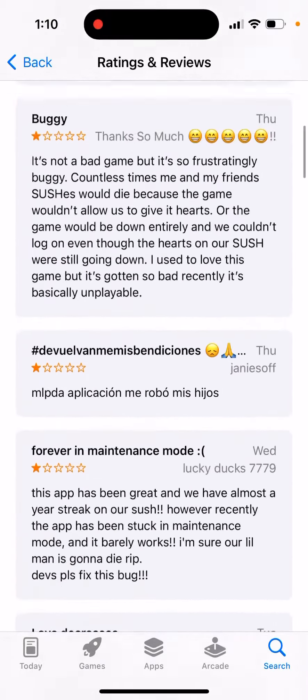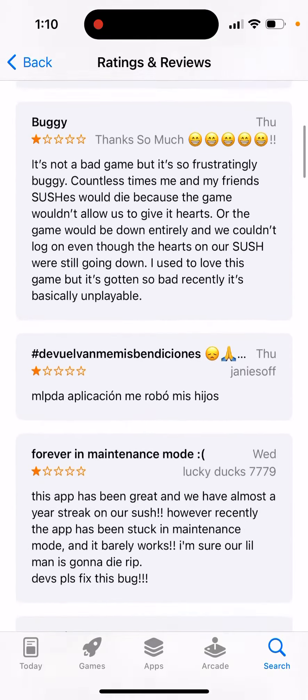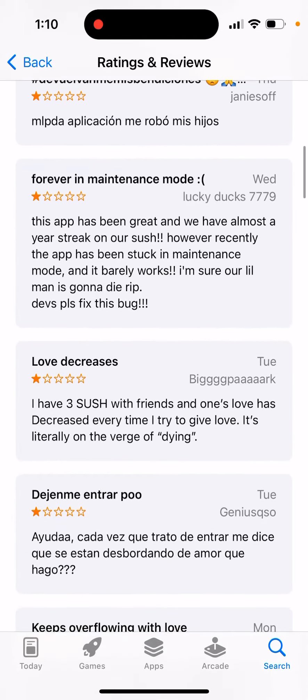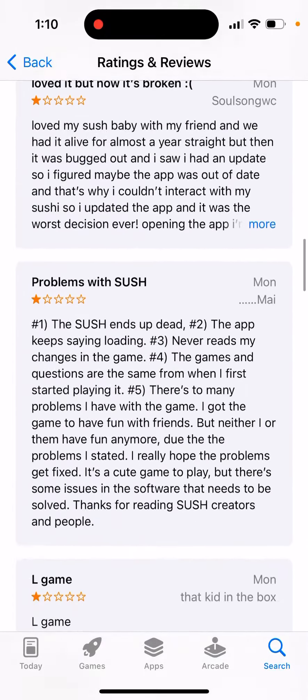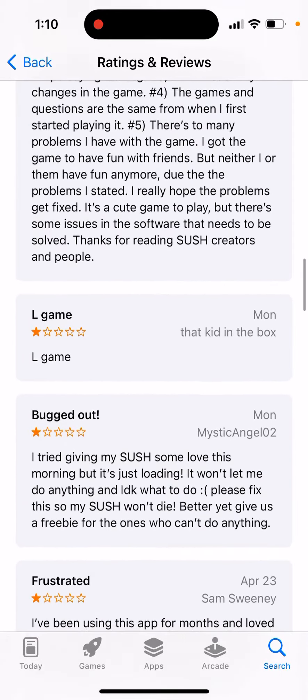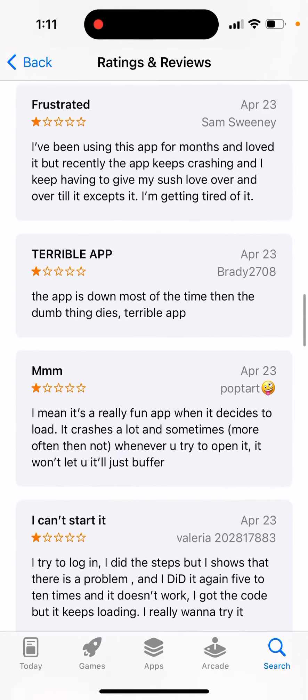The Sush app keeps loading — that's a bug a lot of people have run into recently in the last few weeks, either on Android or iOS. It doesn't matter if you have a good or bad internet connection, or a slow or newer phone. There are some issues literally with the app in the last few weeks in April that it just keeps bugging.